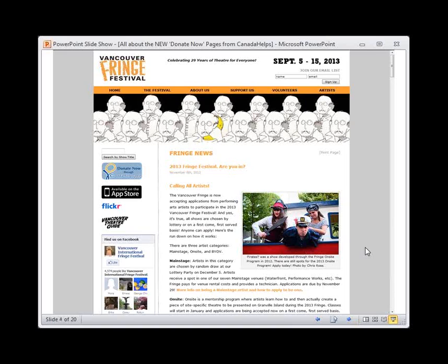Let's talk about the way the Donate Now button and pages currently work. Here we are on a charity's website — this is Vancouver Fringe Festival's website. When a donor decides to donate, they click the Donate Now button located on your website. On this website it's right here on the left side panel. When a donor decides to donate, they click this button — this is the unique link and standard image you get from your Canada Helps MyCharity account. So I'm going to donate to Vancouver Fringe Festival, and what happens when I click that button is I'm taken to CanadaHelps.org to securely complete my donation.